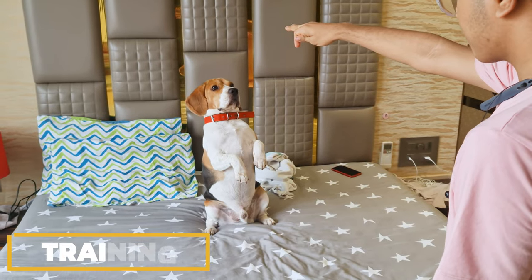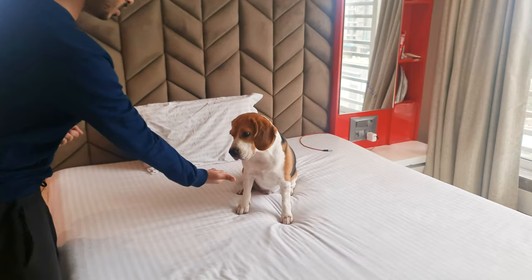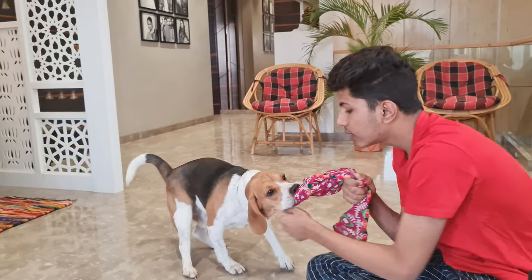Once we're back home, it's time for some training. We practice all the tricks Groot knows. This helps keep his mind sharp and ensure he stays well-behaved. For the rest of the morning, Groot spends his time chilling out, lying around, or getting into some mischief like Beagles do.